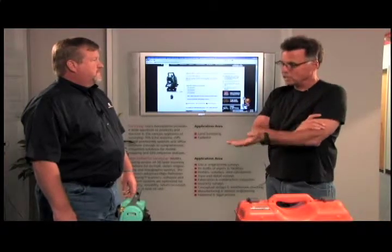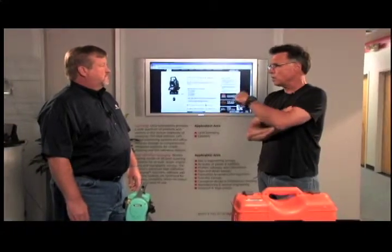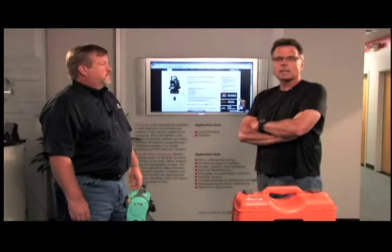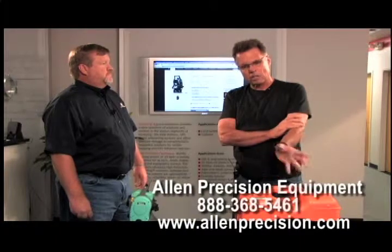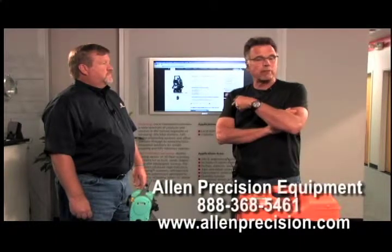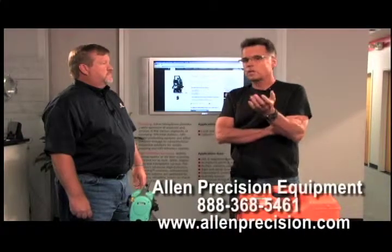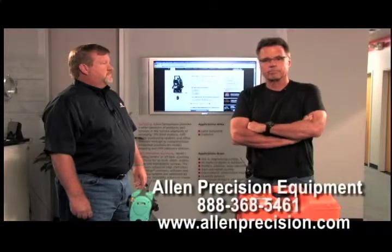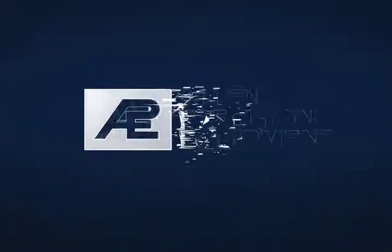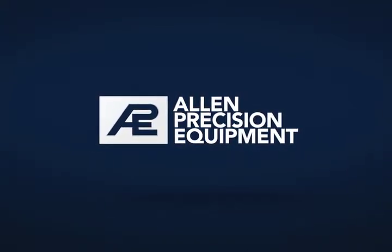It is in stock because you guys are a stocking dealer. If you order it by two o'clock, you can go out the same day. There's a lot to like about Allen Precision. We invite you to go to the website or call one of the fantastic folks here — between all of them, they've got about a hundred years of experience, and the company itself has been around for 35 years, so they know what they're talking about.